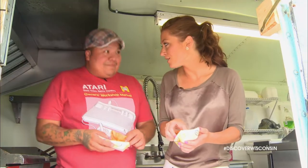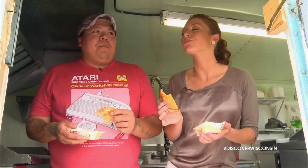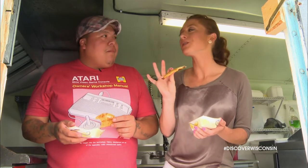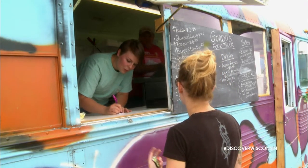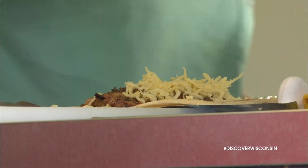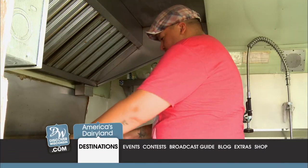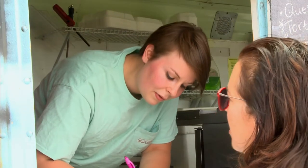If you're in the Eau Claire area, make a plan to stop by Gordo's for some authentic tacos, burritos, quesadillas, and other Wisconsin cheese-laden Mexican fare. Want to find out where these trucks are headed? Log on to discoverwisconsin.com and download a map of locations, Facebook pages, and Twitter handles.